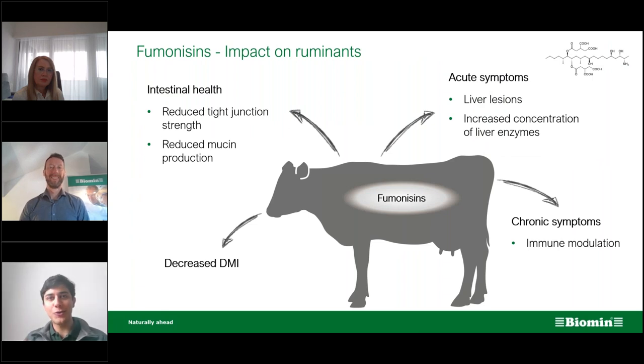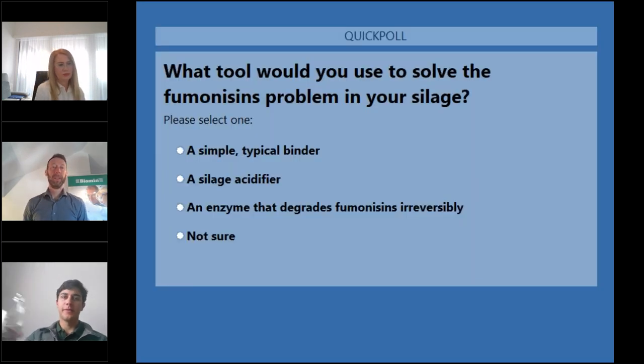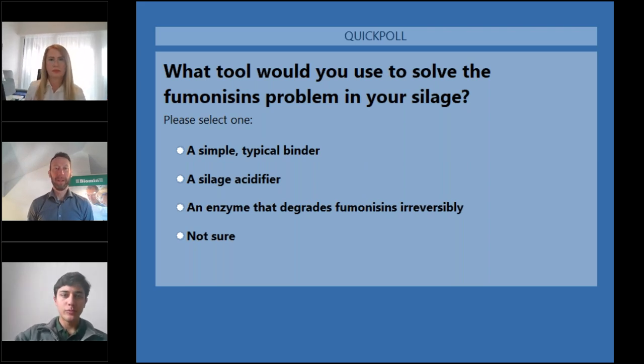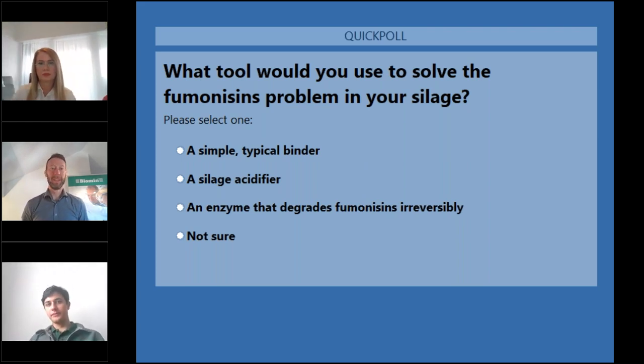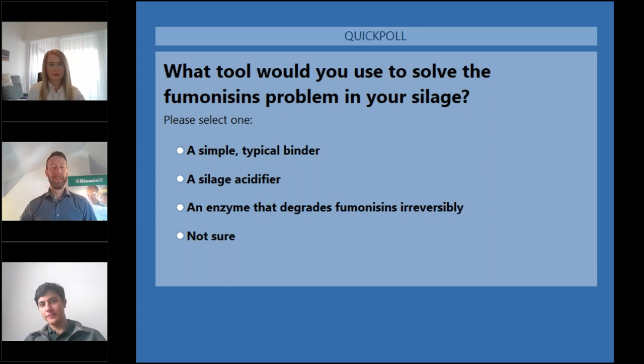Let's turn to our audience now with a poll question. What tool would you use to solve the fumonisins problem in your silage? Please pick one best answer: a simple typical binder, a silage acidifier, an enzyme that degrades fumonisins irreversibly, or not sure.